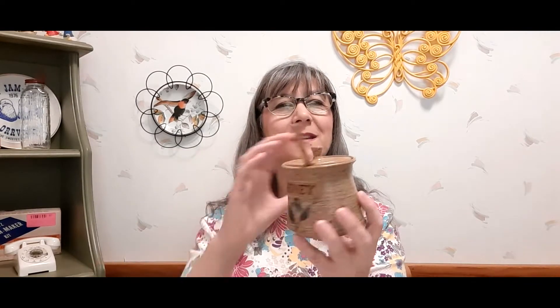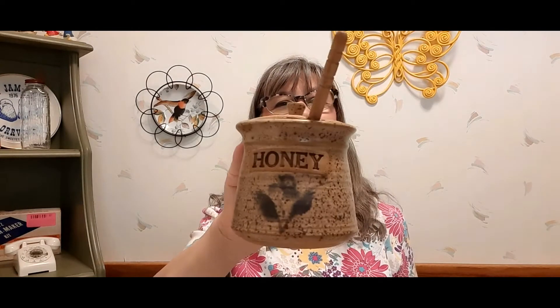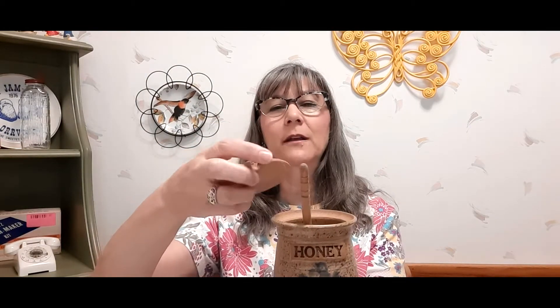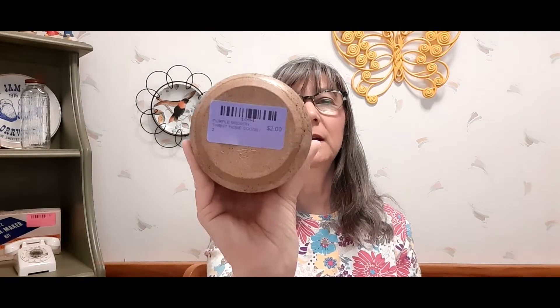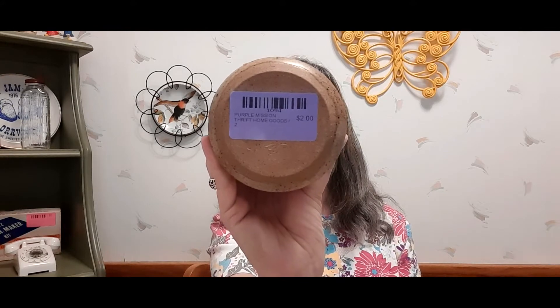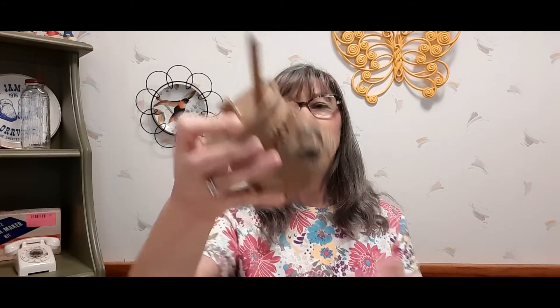I went ahead and picked up this cute honey pot — I thought that was really, really nice. It even has the honey stirrer dispenser thing. I don't think this is particularly old, but honey pots are popular. There's maybe some kind of signature on the bottom, but I paid two dollars for it, so I got that.